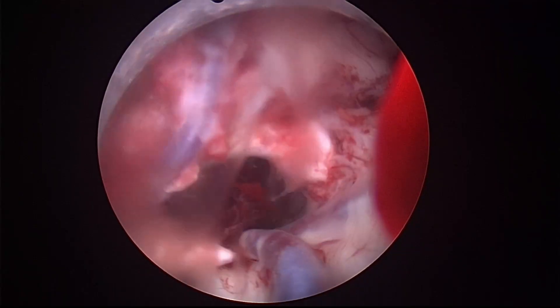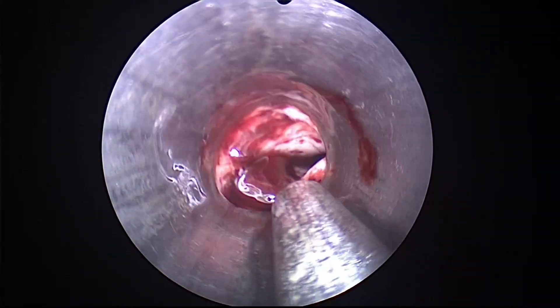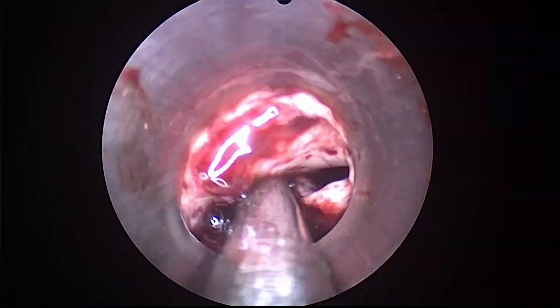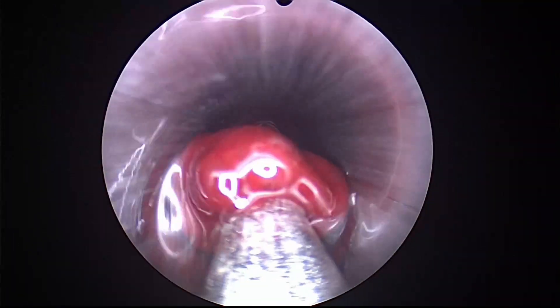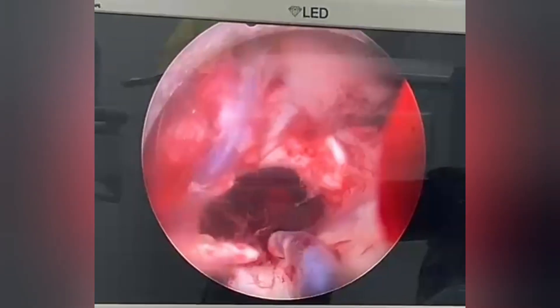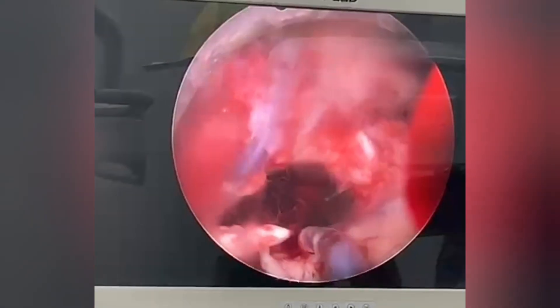There is some clot in the fourth ventricle, so we go back to a dry field and enter the ventricle to evacuate the clot from the left side. We then start irrigating again with Ringer's lactate.